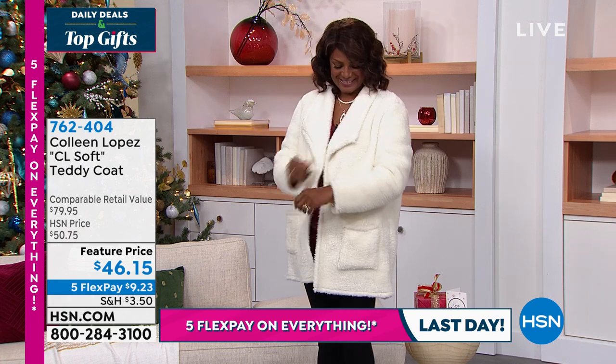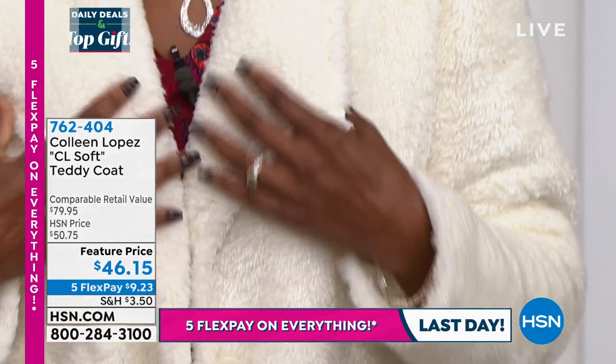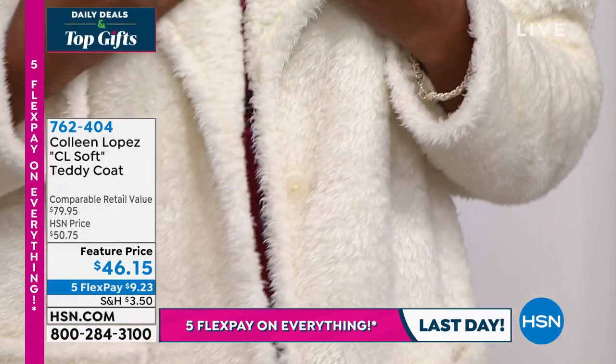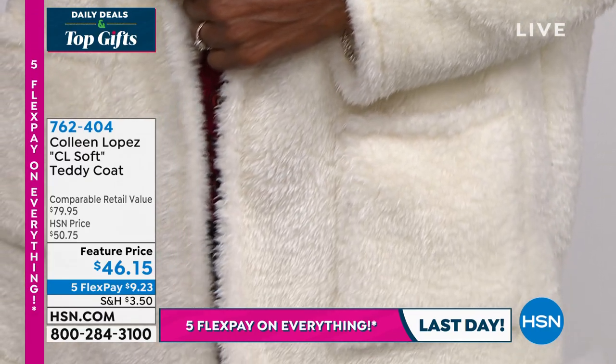In this fabulous jacket — I just thought it was real quick — this is also a special feature price today of $46.15. We're delighted with the five flex payments, and today is the last day to take advantage of that.